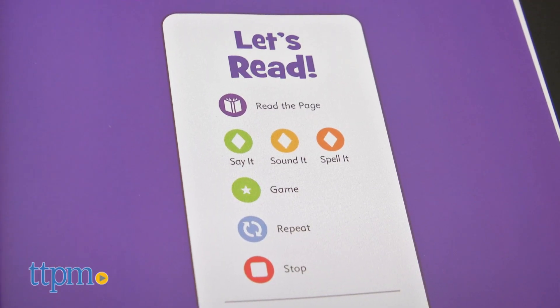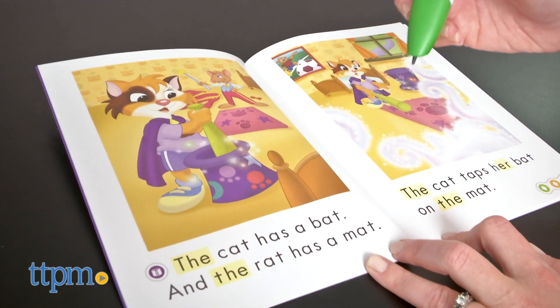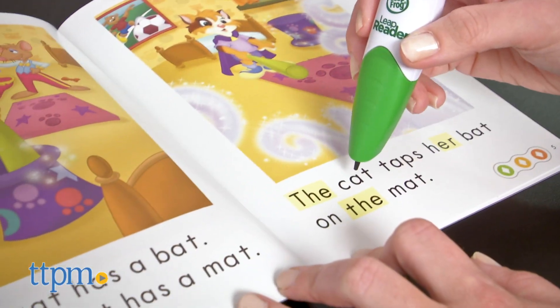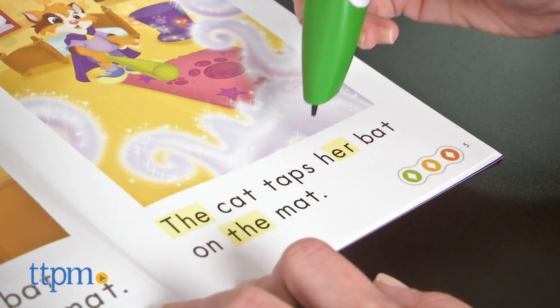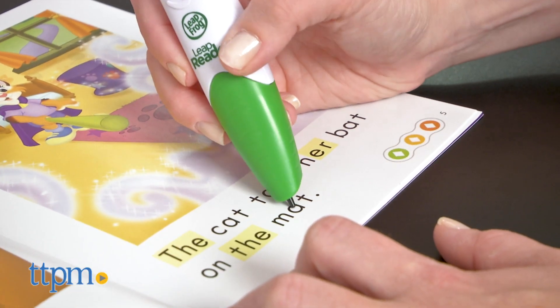When kids touch the book icon, they'll hear the page read aloud. The colored diamond icons will say a word, sound out a letter, or say a letter to spell a word.